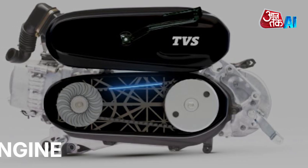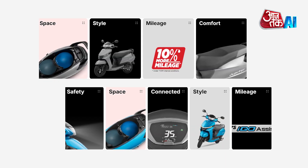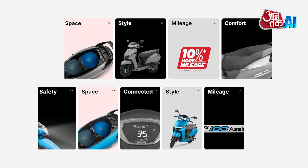It features a new 113.3cc engine that produces 8 horsepower and up to 9.8 Newton-meters of torque, depending on the model. The TVS Jupiter 110 is 10% more fuel efficient than the previous model because of IGO assist technology. It also has an intelligent ignition system with auto start-stop and an integrated starter generator.